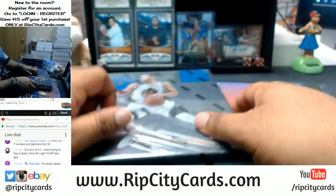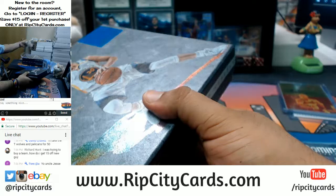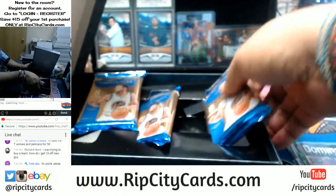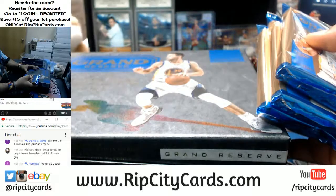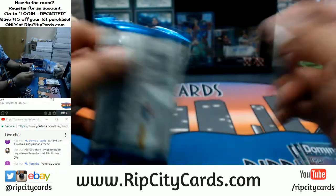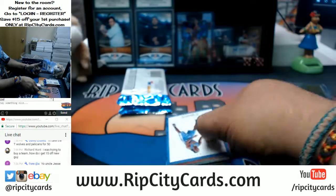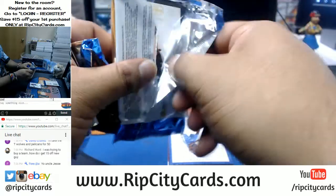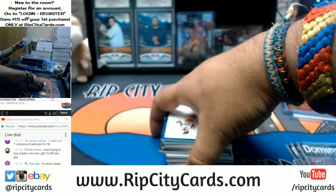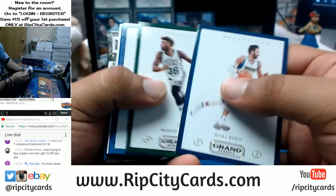For those of you guys watching the break, we also have breaks on our website ripcitycards.com. You can save $15 on your first website purchase — all you have to do is register for an account. I also have Revolution Basketball — a full master case on the website with nine teams left to sell. Once those nine teams are gone I'm ripping it, so if you want to get in, register and save $15 on your first purchase.